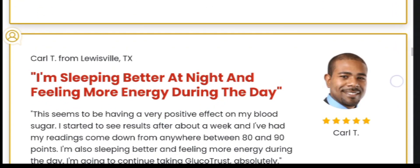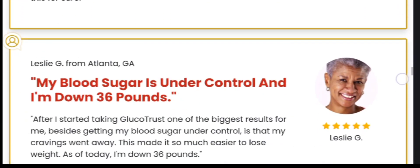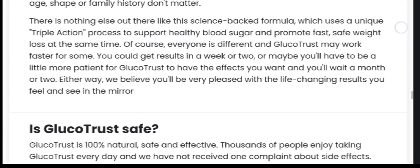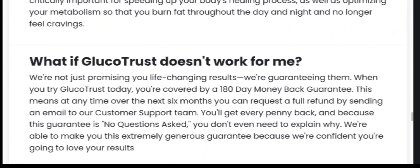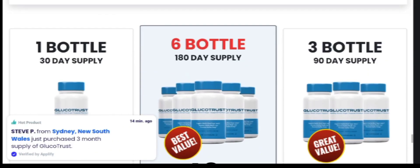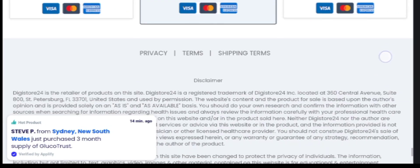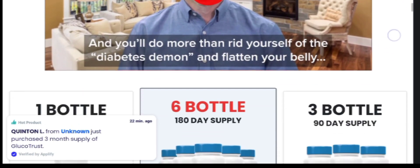Now let's see what are the ingredients used in GlucoTrust. GlucoTrust is a natural supplement that helps regulate blood sugar levels and maintain hormonal balance in the body. Its organic ingredients make it safe and effective for individuals with diabetes. If you are interested in managing your blood sugar levels naturally, consider giving GlucoTrust a try. GlucoTrust contains biotin, chromium, magnesium, licorice root, cinnamon, zinc, juniper berry, and more.